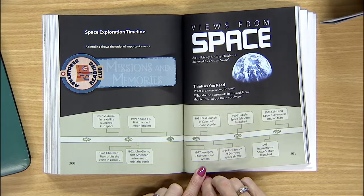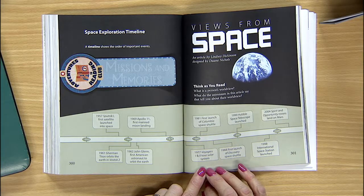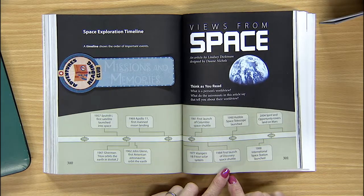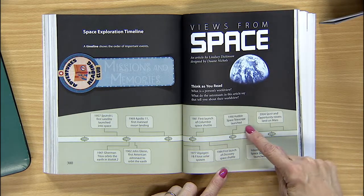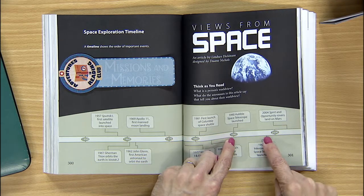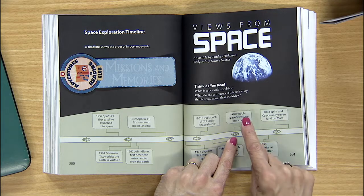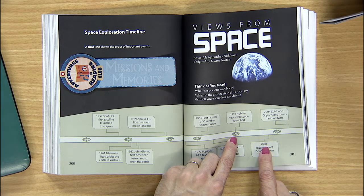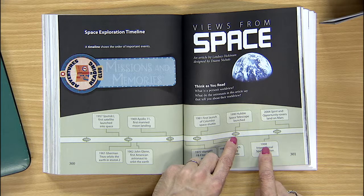Which came first — the Hubble Space Telescope or the International Space Station? You've got to find them both. The Hubble Telescope came first because 1990 comes before 1998.